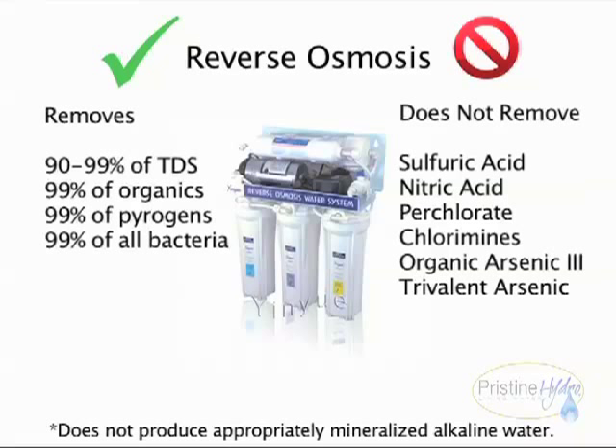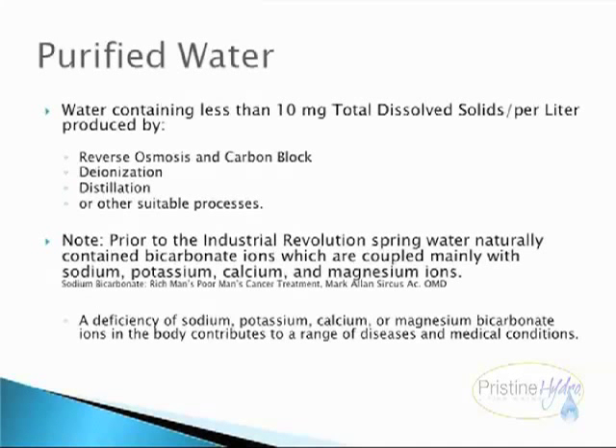Reverse osmosis systems do not produce appropriately mineralized alkaline water. Purified water contains less than 10 mg total dissolved solids per liter, produced by reverse osmosis and carbon block, deionization, distillation, or other suitable processes. Note: prior to the Industrial Revolution, spring water naturally contained bicarbonate ions, coupled mainly with sodium, potassium, calcium, and magnesium ions. A deficiency of sodium, potassium, calcium, or magnesium bicarbonate ions in the body contributes to a range of diseases and medical conditions.